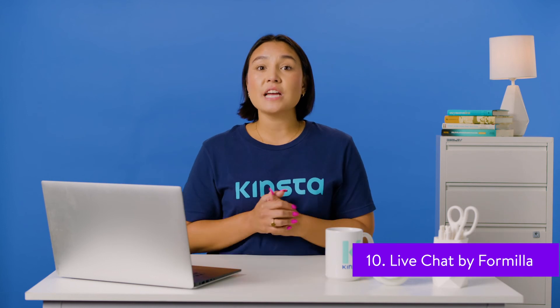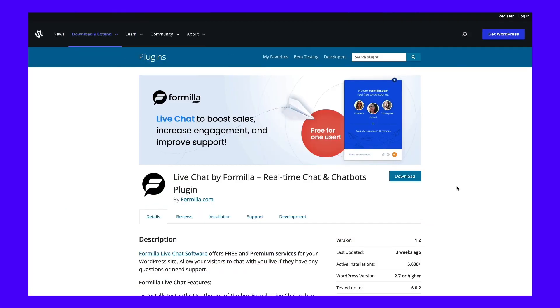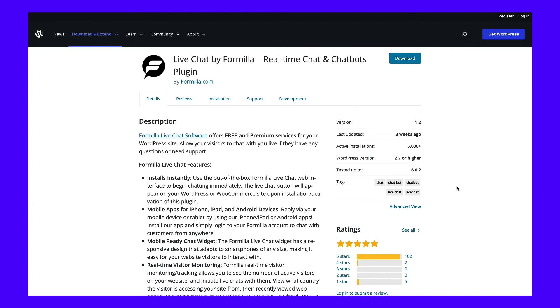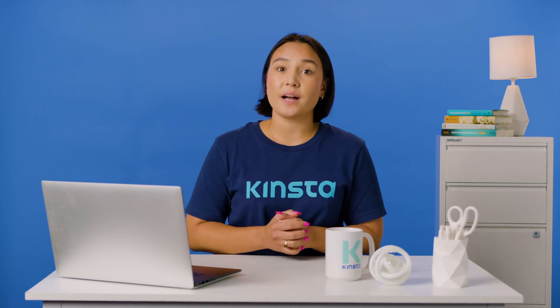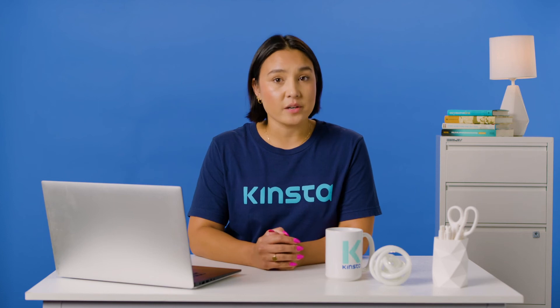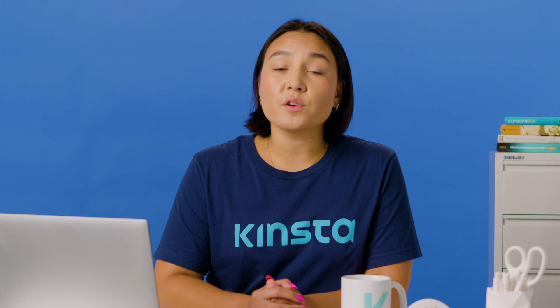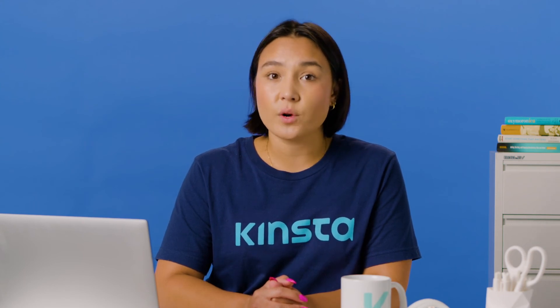Last but not least, Live Chat by Formilla is designed to boost your conversion rates through email and in-app messaging. This plugin has desktop notification features that let you know when you've received a message and is compatible with Chrome, Firefox, and Safari. It has both custom and AI chatbots. The chat transfer feature lets you move messages between team members to provide customers with the most comprehensive response available. The developers offer a free version as well as premium tiers starting at $17.49 per month.